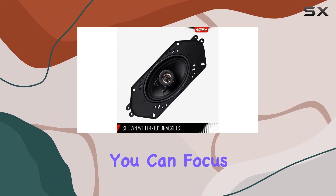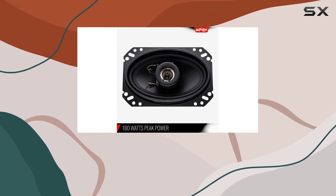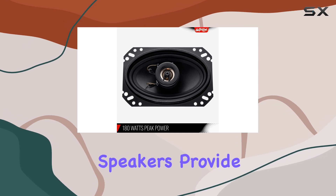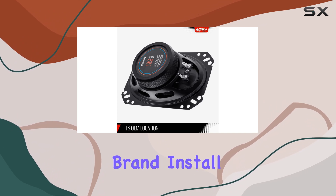In terms of connectivity, the coil technology ensures a reliable connection so you can focus on enjoying your music without any interruptions. And with a subwoofer diameter of four inches, these speakers provide just the right amount of bass to round out your audio experience.